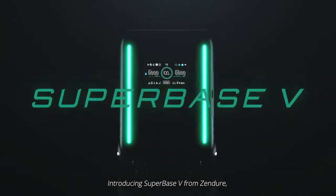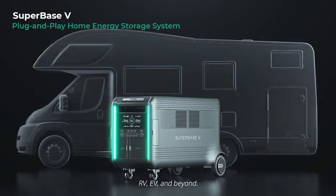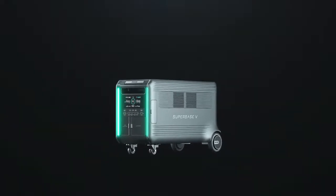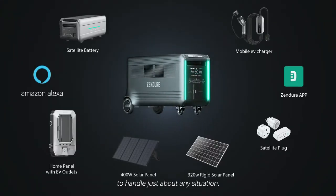Introducing Superbase-V from Zendor, a modular plug-and-play energy storage system for your home, RV, EV and beyond. With customizable solutions and advanced features to handle just about any situation.